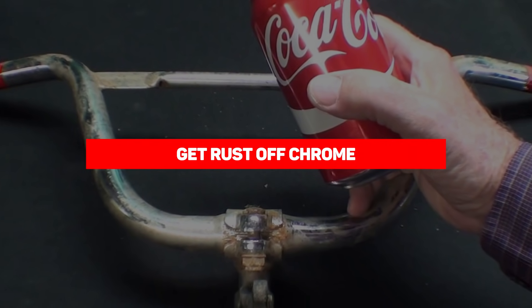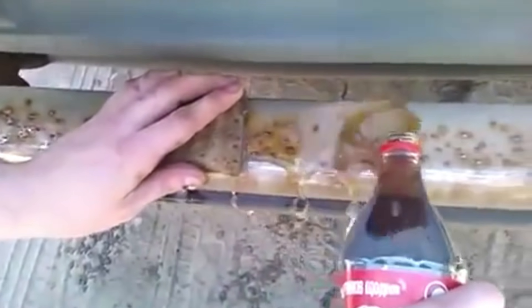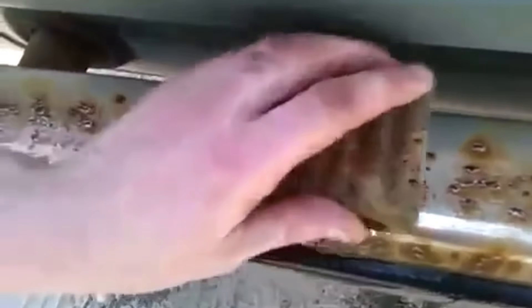Our next entry is get rust off of chrome. If you're driving around in a really old car, chances are you have a rusty chrome bumper. As proven on Mythbusters, Coke is a very effective rust remover on chrome and can even bring back its shine. The simplest method is to dip crumpled tinfoil in Coca-Cola, then give the item a scrub and you should be rust free.